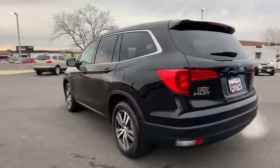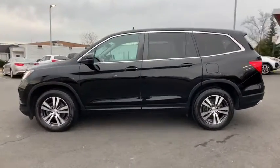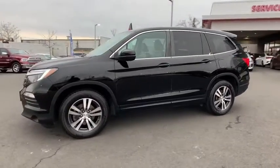Navigation system. Power liftgate. Power passenger seat. Dual airbags. Alloy wheels. Power steering. Four-wheel disc brakes.